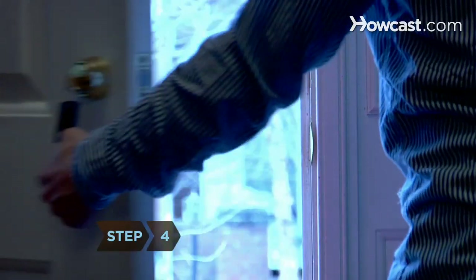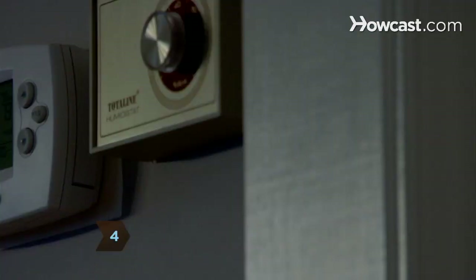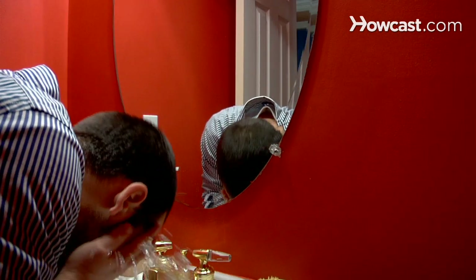Step 4: Keep cool by walking in cold weather, turning on the air conditioning, or splashing cold water on your face.